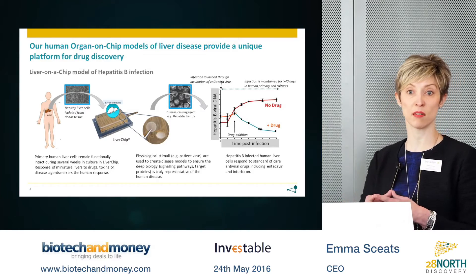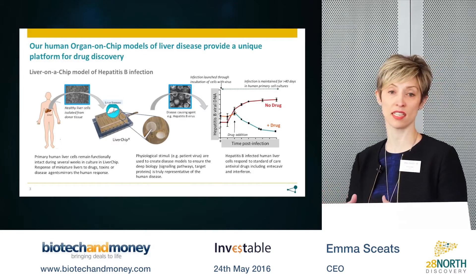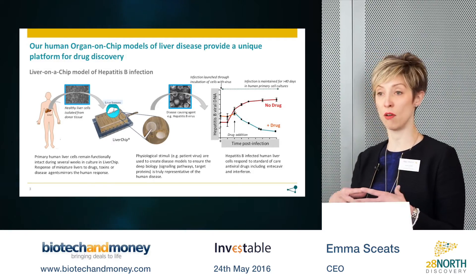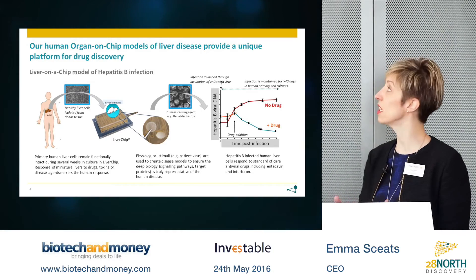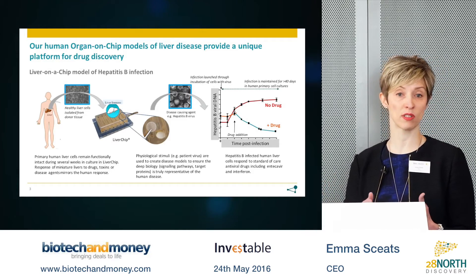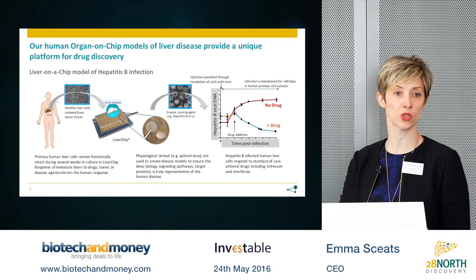The liver chip is a microfluidic platform that houses a specially designed scaffold enabling human liver cells to come together to form tissues that mimic the architecture and function of the human liver. As in patients, when these micro-tissues are exposed to disease-causing agents — such as pathogens, toxins, fat, or alcohol — the tissues become diseased.